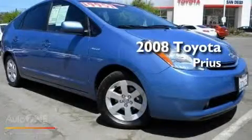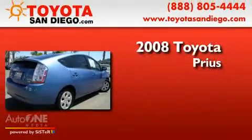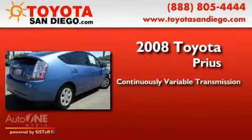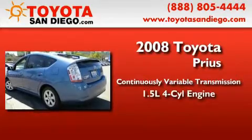This is a certified pre-owned 2008 Toyota Prius. This four-door sedan has a continuously variable transmission and an inline four-cylinder engine.